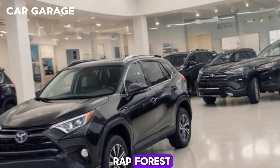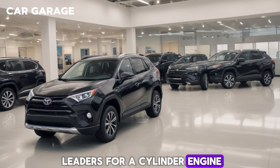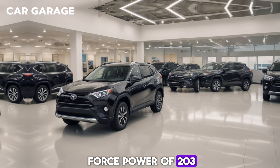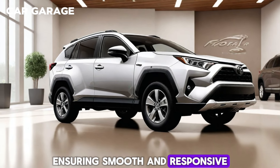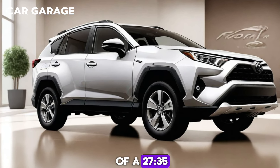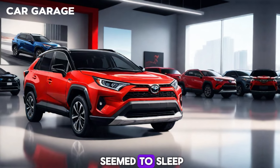Under the hood, the RAV4 is powered by a robust 2.5-liter four-cylinder engine, delivering a net combined horsepower of 203. This powertrain is mated to an 8-speed automatic transmission, ensuring smooth and responsive shifts that make driving a pleasure. With an MPG of up to 27/35, the RAV4 balances power and efficiency seamlessly.